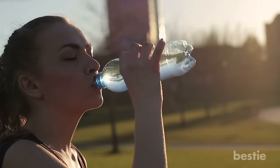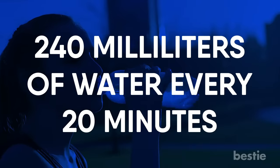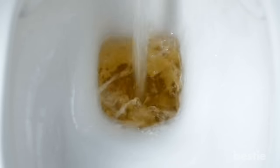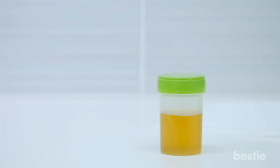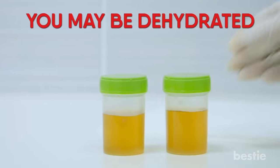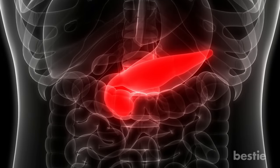In hot weather or when you exercise, drink 240 milliliters of water every 20 minutes to replace the fluids lost due to sweating. Check your urine to see if you're dehydrated. If it's pale yellow, you're drinking enough water. If it's dark, infrequent or comes out in small amounts, you may be dehydrated. Dehydration can overwork the pancreas and can aggravate or cause pancreatic disorders.